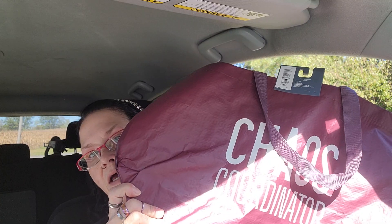I got this bag that says 'Chaos Coordinator.' I thought it was funny and I always need a bag. I keep it here in the car to shop with.